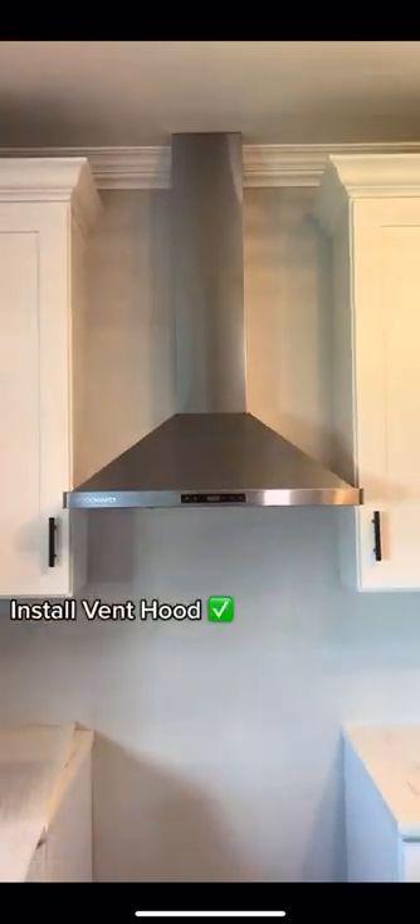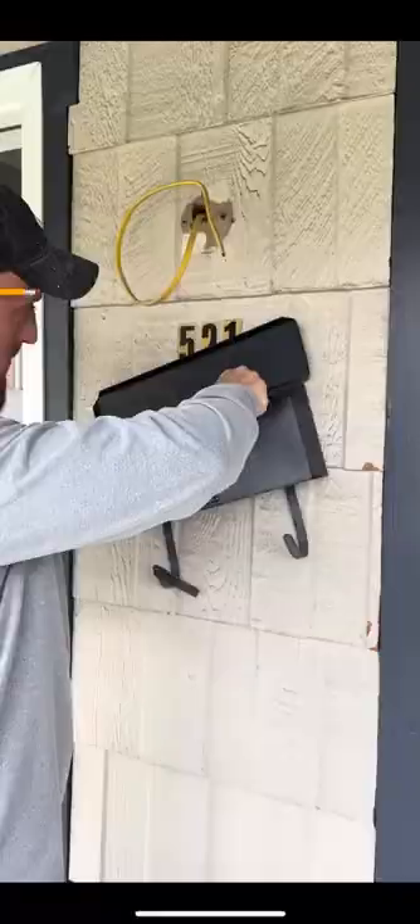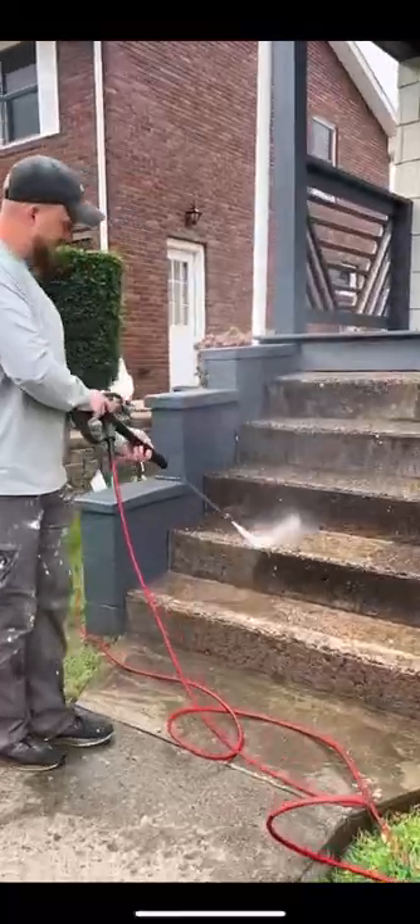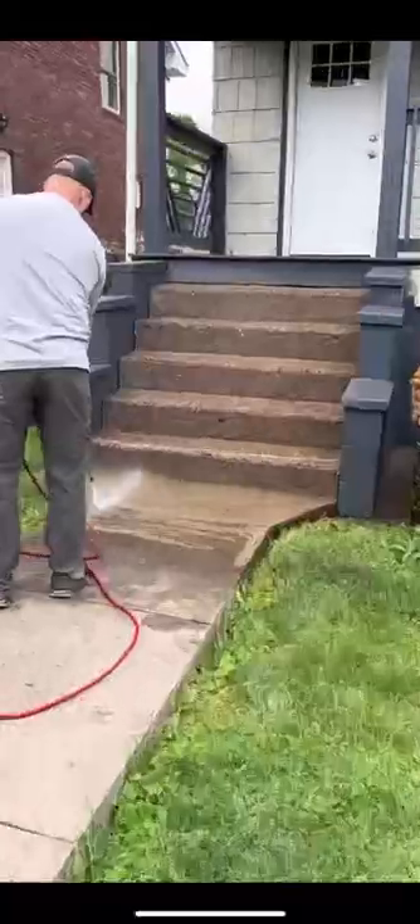We completed a job, and we can actually mark it off the list. But it's so nice outside, so we went outside — and this is the moment Yens have been waiting for. We are power washing the steps, and what a difference it made.